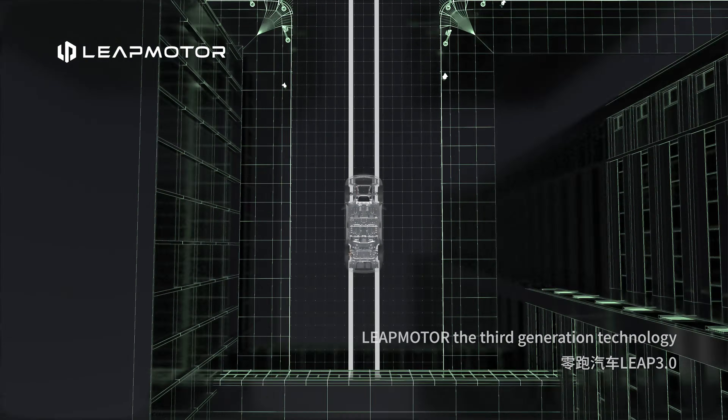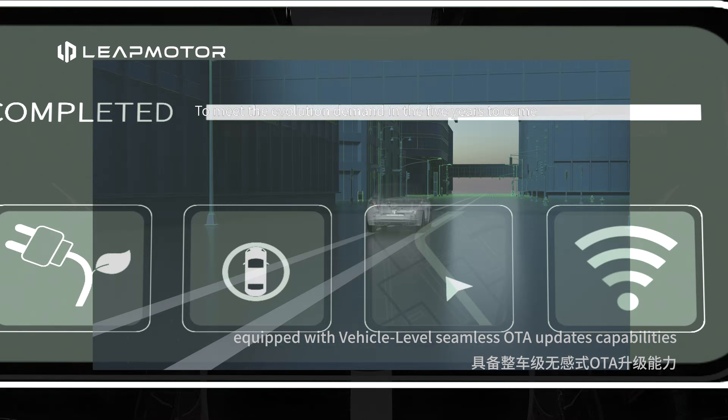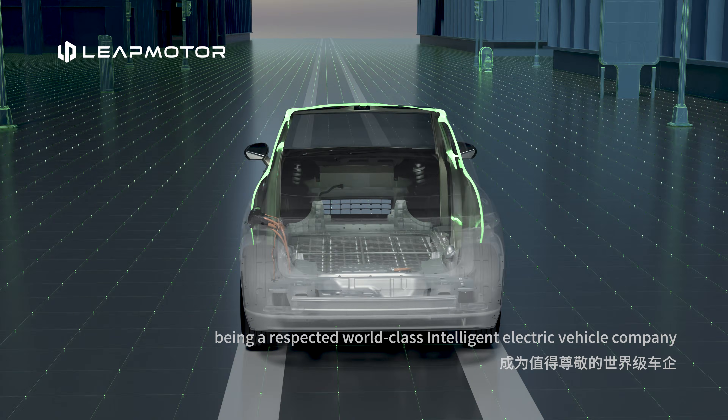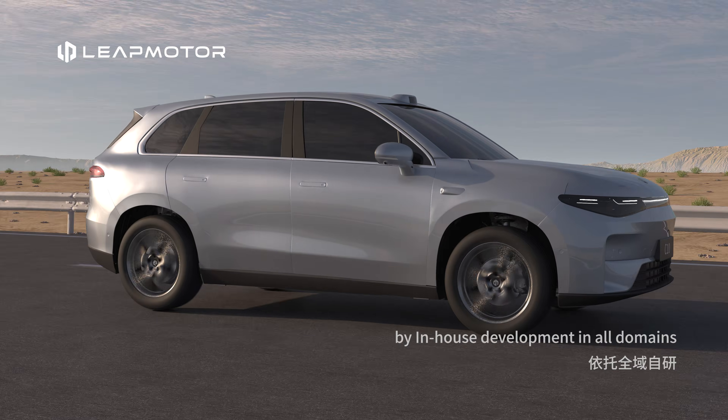LeapMotor's third generation technology is equipped with vehicle-level seamless OTA update capabilities. LeapMotor is dedicated to being a respected world-class intelligent electric vehicle company through in-house development in all domains.